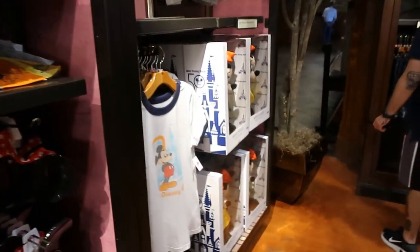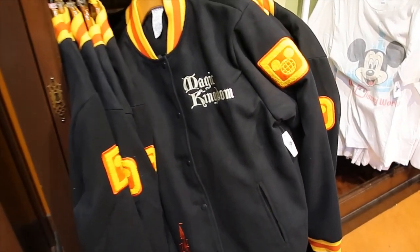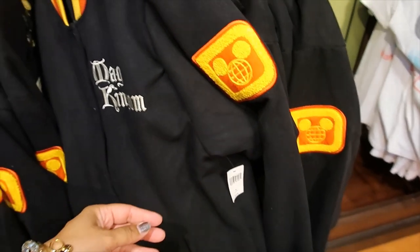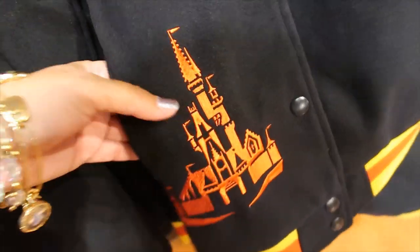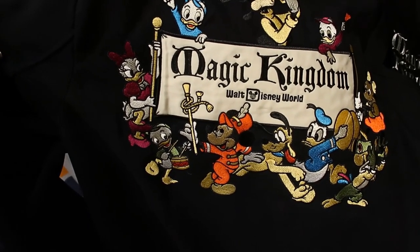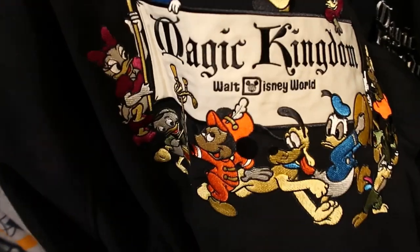Anything else that's new? Varsity jackets! This is absolutely spectacular. I did post it on my Instagram a couple weeks ago — $89.99 but they are amazing. Magic Kingdom — I am loving the font and it is embroidered. It also has the castle down here embroidered. Obviously two pockets. The back is absolutely magical — everything there is embroidered. It's like a patch here where it says Magic Kingdom with a banner, and then all the characters are embroidered.